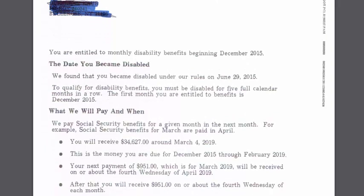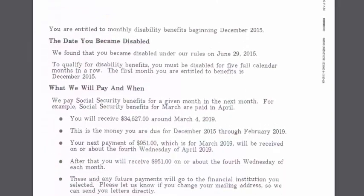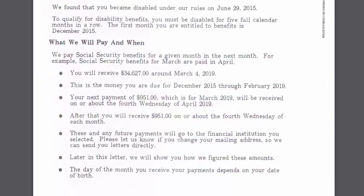You want to check the dates when your benefits start, when they found you disabled, and your back benefits. You can roughly calculate that amount by taking your monthly check — in this case $951 — and multiplying by how many months you were out of work. Remember, there is a five-month grace period for benefits.